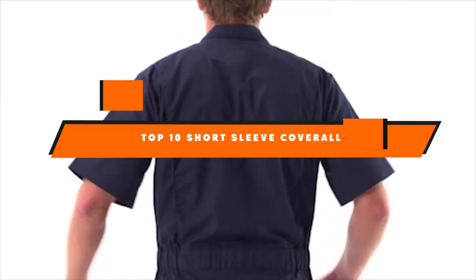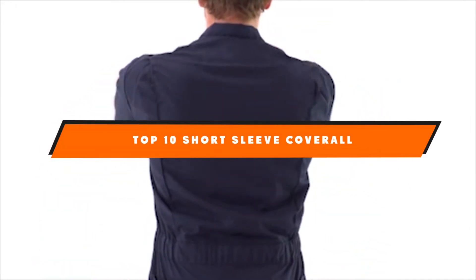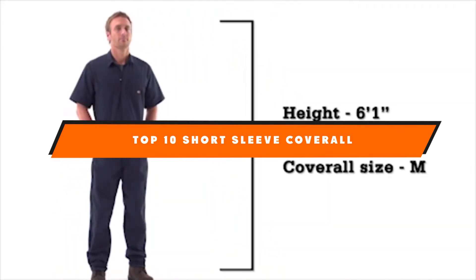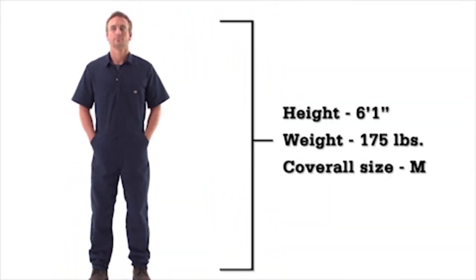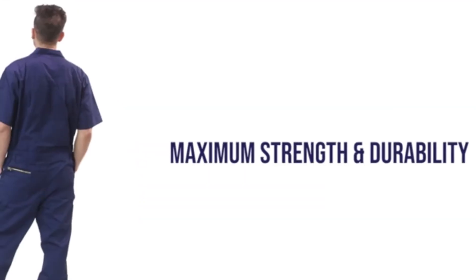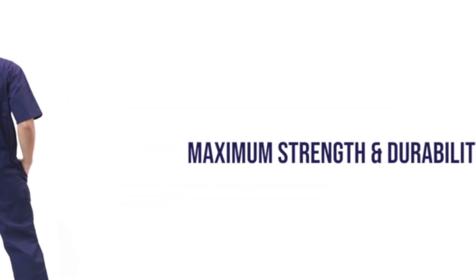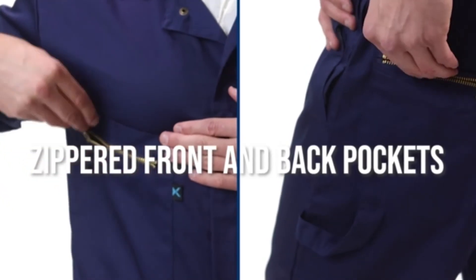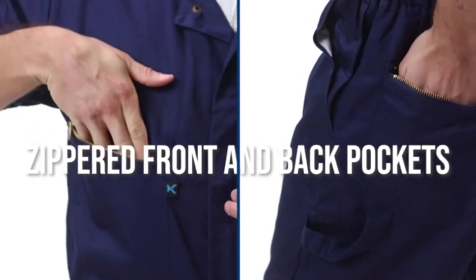Hello guys, in today's video we're going to present to you the top 10 best short sleeve coveralls available on the market today. We made this list based on our personal preference and sorted it based on their features, prices, quality, durability, and reputation of the manufacturers. Check out the description to find out their prices and more information. We've included the links in the description below.